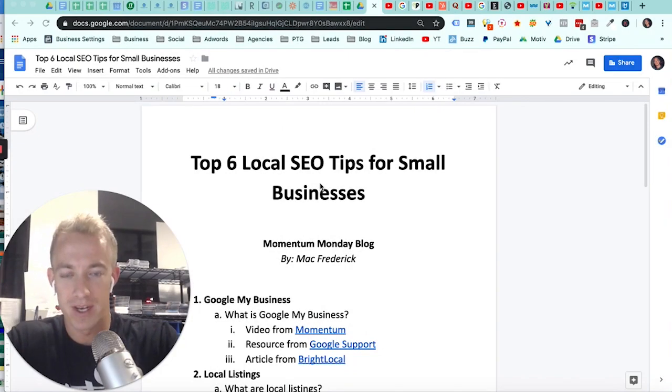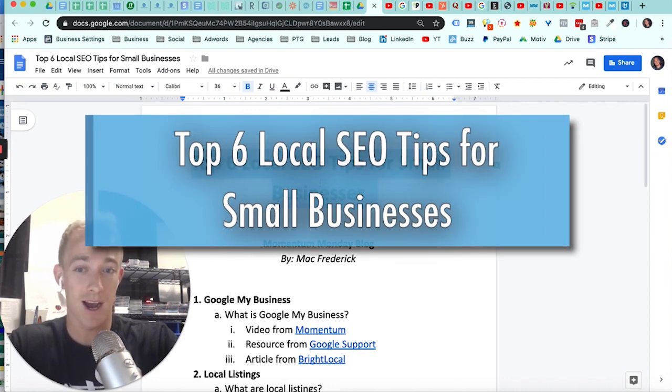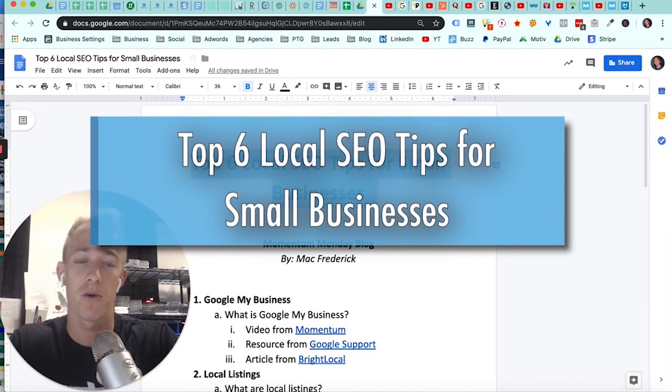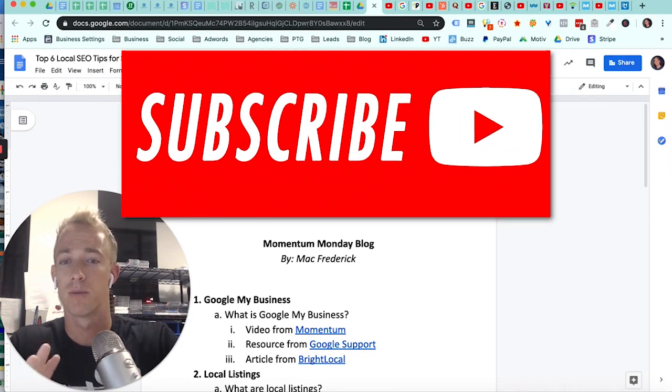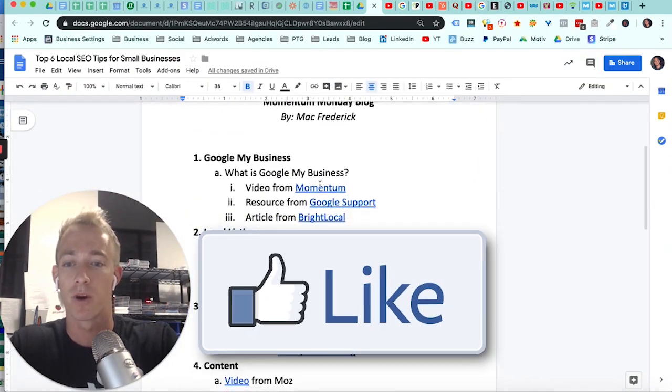Hey everyone, welcome back to another Momentum Monday blog, talking about the top six local SEO tips for small businesses. This is meant for small local businesses, whether you know a retail product or service-based business.